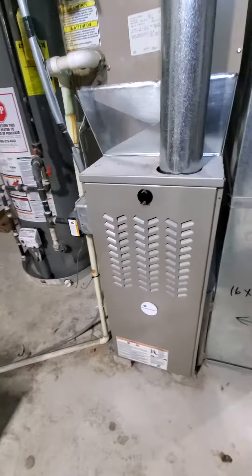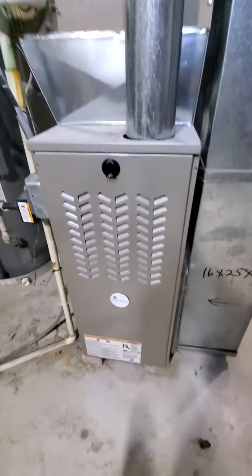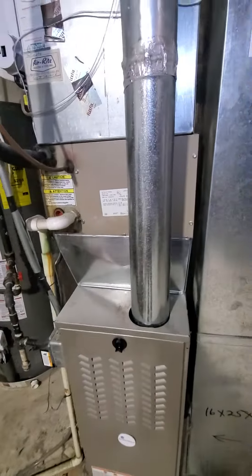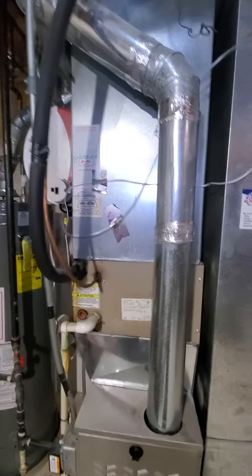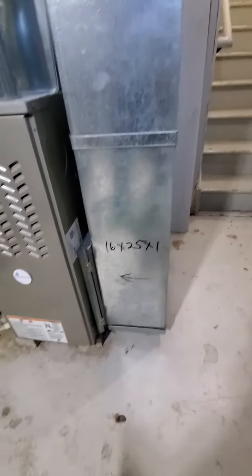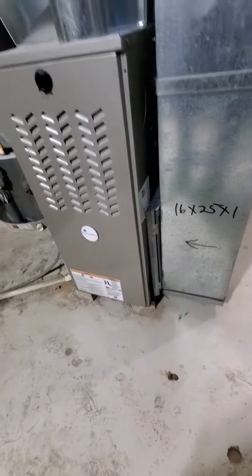Existing furnace is about two and a half years old. It is a Weather Maker — 14 inch cabinet, 80% efficiency at 70,000 BTU. Return drops coming in at 24 by 10. Existing filters are 16x25 by 1.